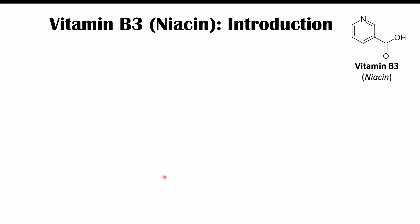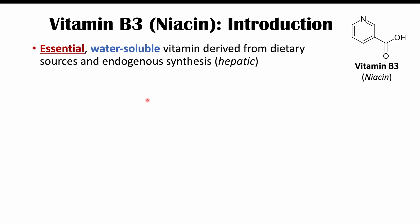Vitamin B3 is also known as niacin. It is an essential water-soluble vitamin derived from dietary sources and endogenous synthesis. It's essential, meaning we need it for particular processes. We can get it from our diet or from endogenous synthesis — meaning we can produce it within our own bodies. It is produced hepatically, meaning it's produced in the liver. This hepatic synthesis also requires essential nutrients for its production.